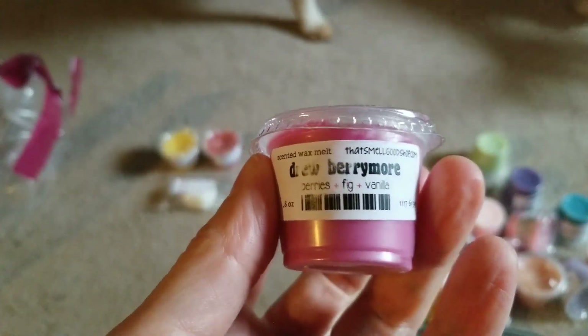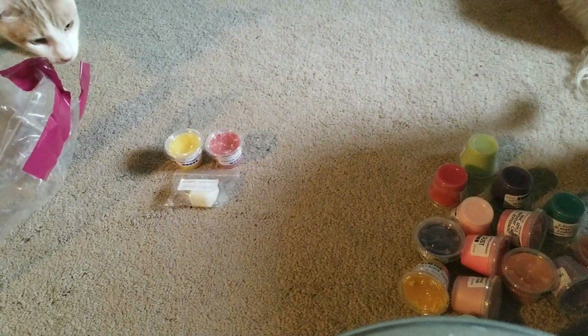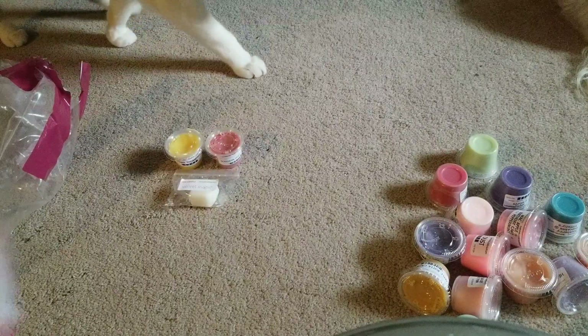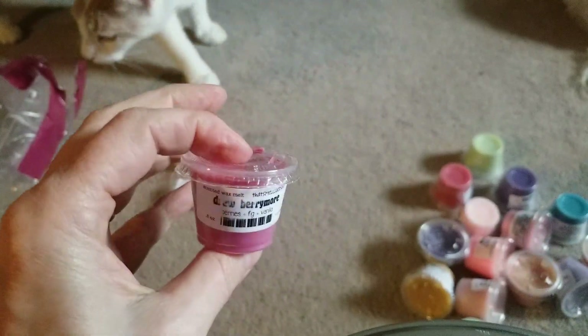Then we have Drew Barrymore — berries, fig, and vanilla. I didn't even see that because I'm blind. The scent shots — oh, that smells so good! I like it. Sorry, all my animals are like, 'what is this?' Oh, I like that.